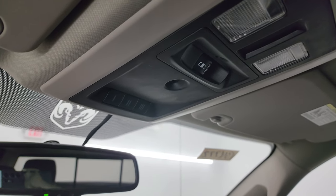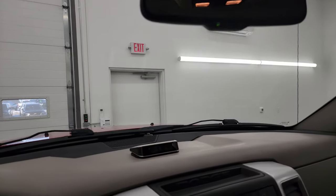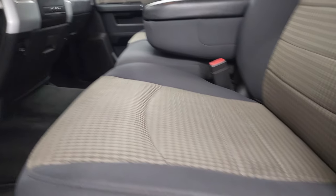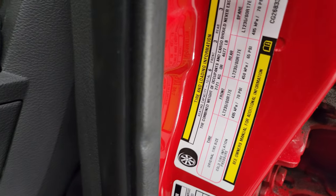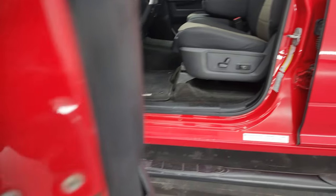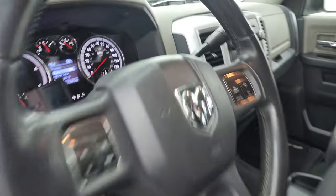You do get map lights, a power slide rear window button, and HomeLink buttons for garage door, security systems, and lighting systems, as well as an auto-dimming mirror. There's a tire and loading information sticker on the door jamb and the VIN sticker right there. Let's start it up and take a look under the hood.